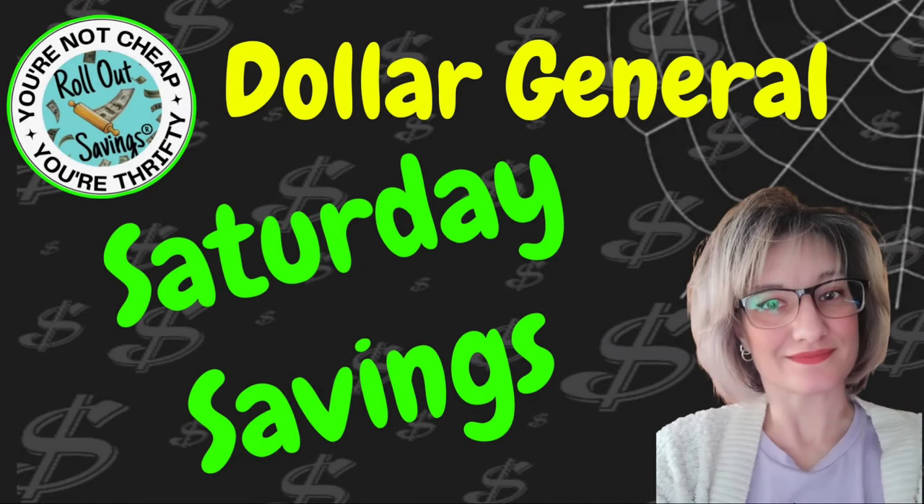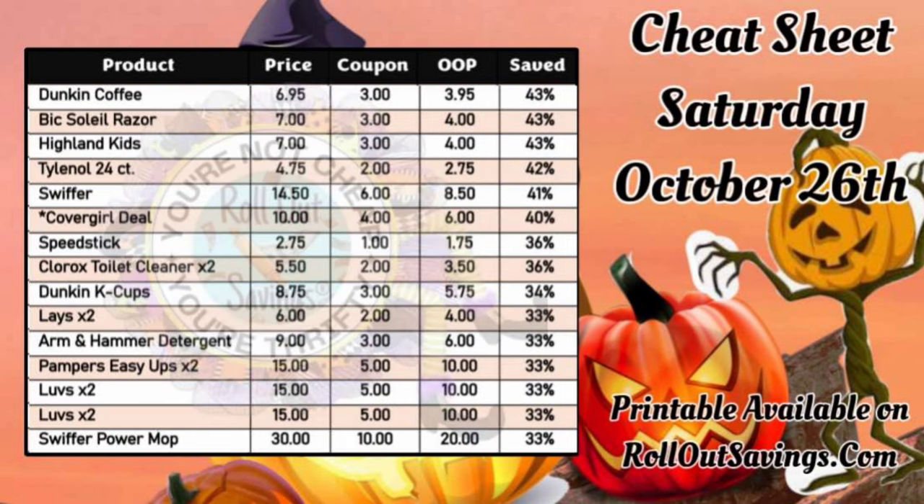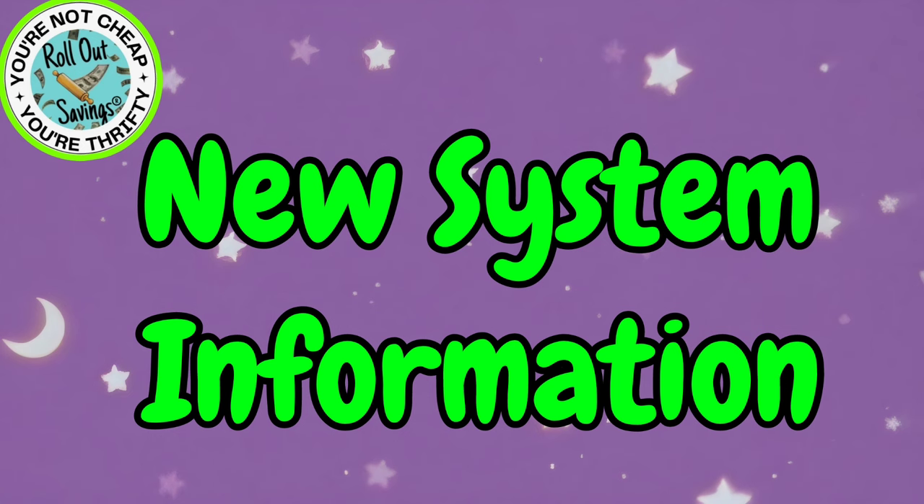Hi everyone, welcome to Rollout Savings. I'm Danielle and I'm here with your Saturday Savings for Dollar General. These are your 5 off 25 deals for this Saturday, October 26th. Up first, here is our cheat sheet and this will be available on our website. I did already put it out on YouTube for you with the link to print that out for free. This is a great tool to have to find a substitution or to help you plan out your deals for the lowest out of pocket.